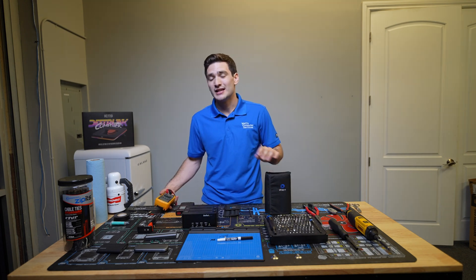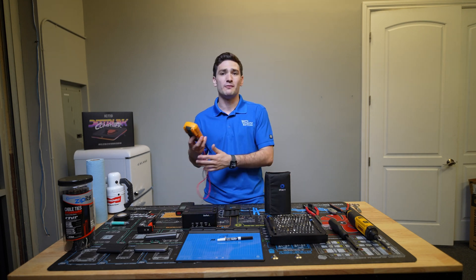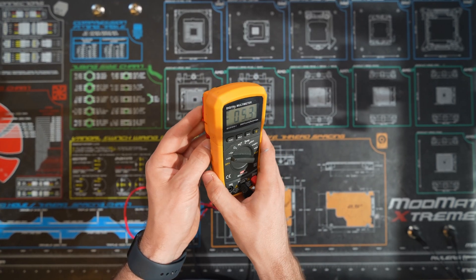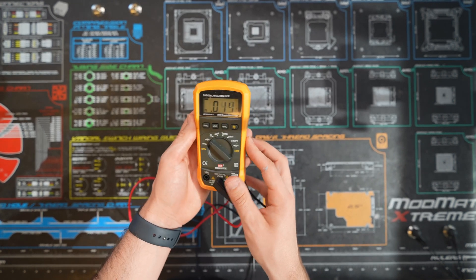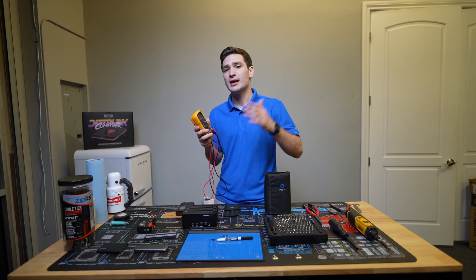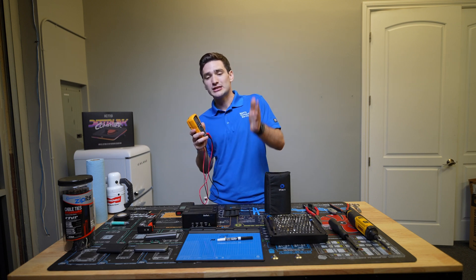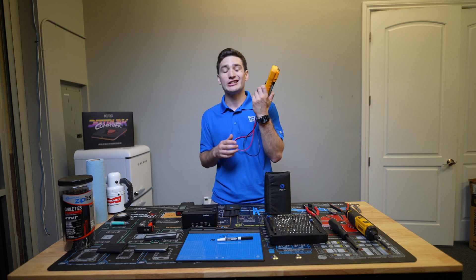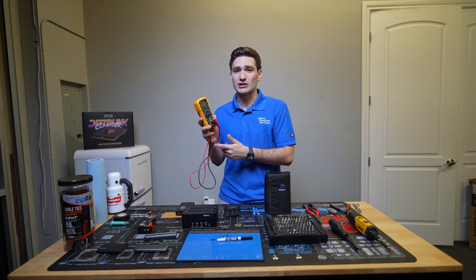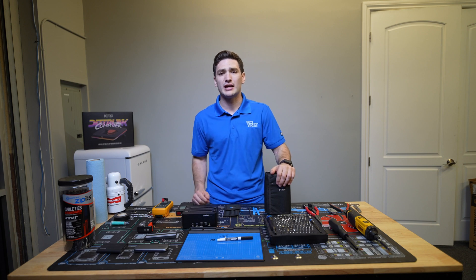Now let's move on to testing tools. When it comes to my favorites or the ones I use the most, I'd probably start off with a multimeter — definitely one of the most used items in my shop. I use this pretty much any time I'm checking voltage through a laptop or desktop. For laptops, what I like to check is the power flow: from the charger to the charge port, to the motherboard, and then from the motherboard to the battery. I can trace every single thing with the multimeter. It's a really basic one, but it's worked for me for the past couple of years.